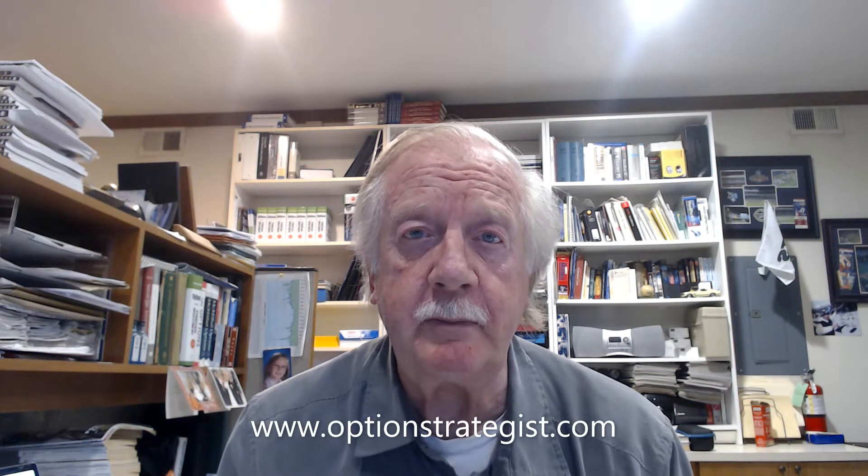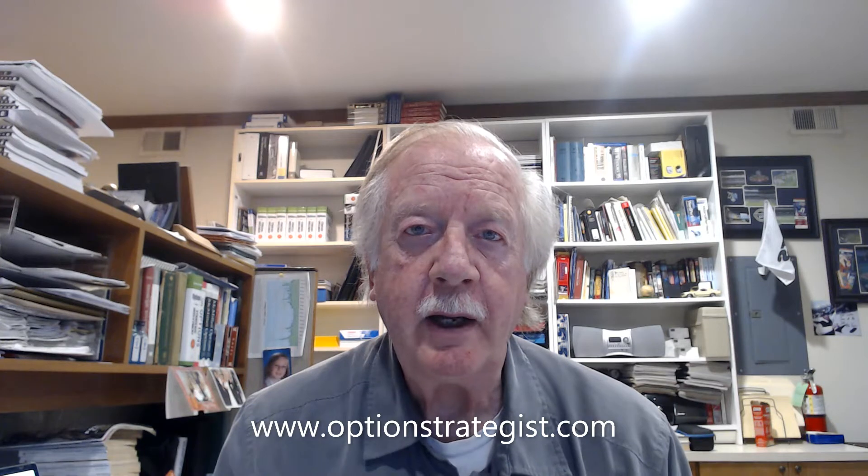Good morning, this is Larry McMillan with a market update on Monday, August 17th, before the market opens.